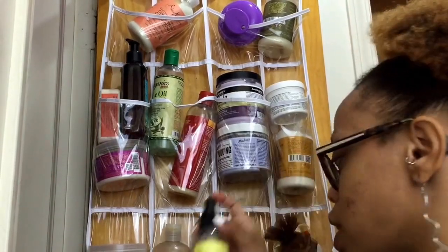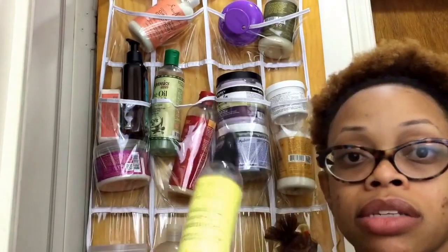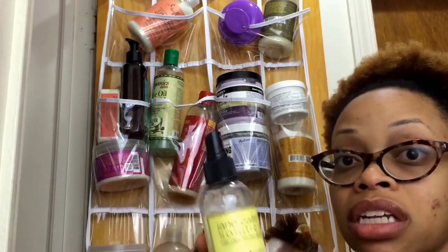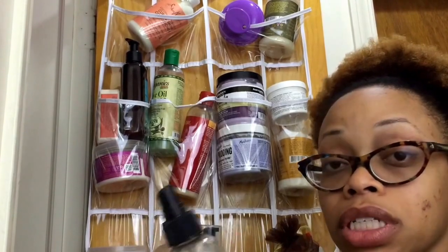This is the Jane Carter Bylaws and Leave-In Conditioner, but it's all warm. What I have in here is just plain water. I love this stuff — it smells like flowers and it is really good for my hair.